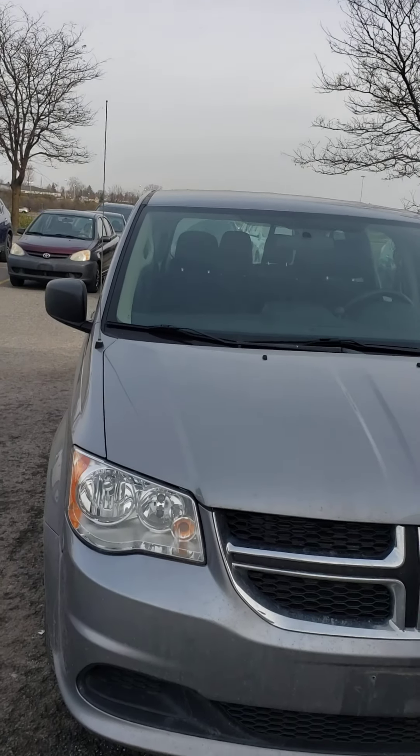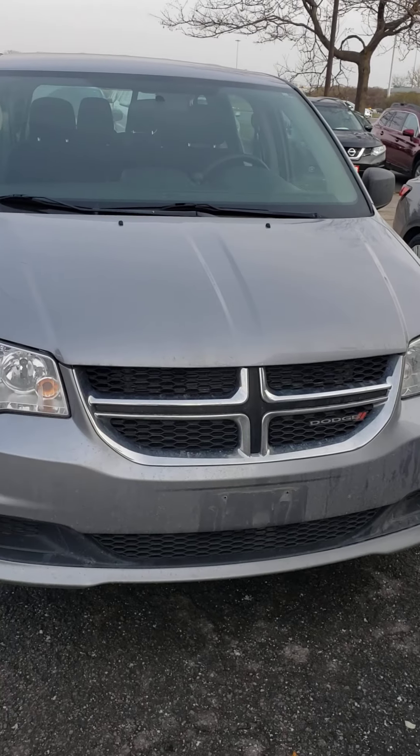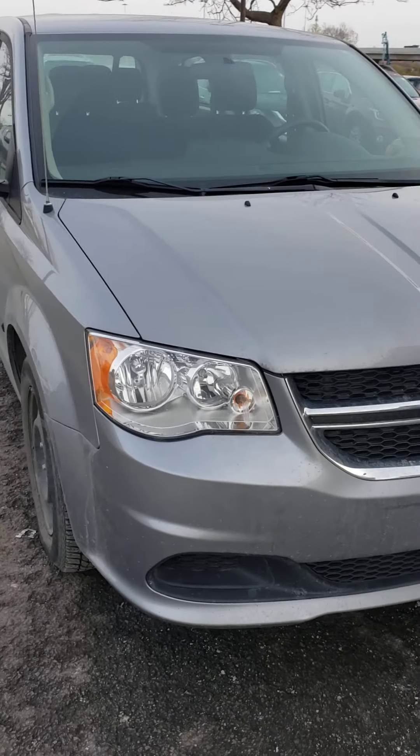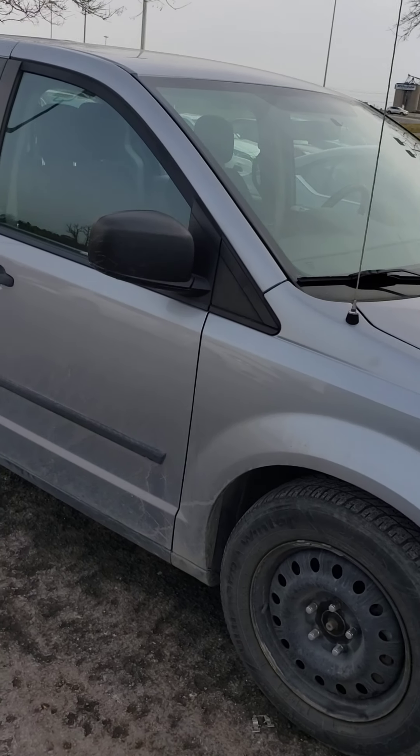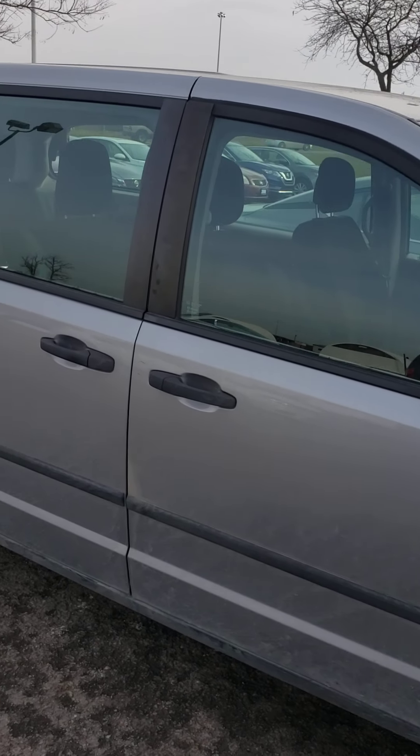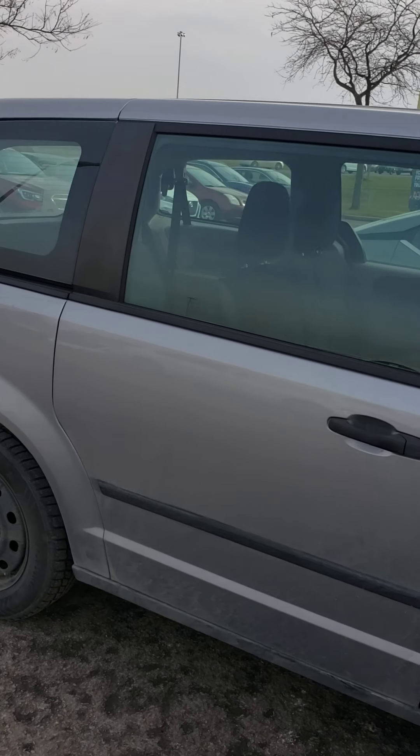Hello, this is Hanok at 417 Nissan. I'm just going to give you a quick walk-around video of the 2016 Dodge Caravan. We just got this in today, and it does come with winter tires — just winter tires.